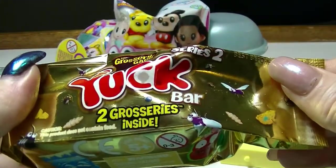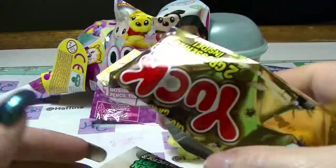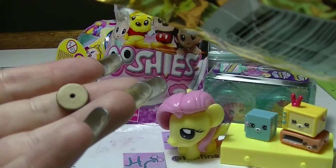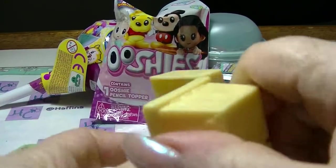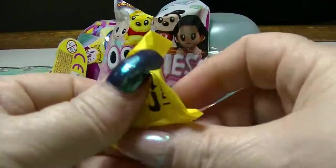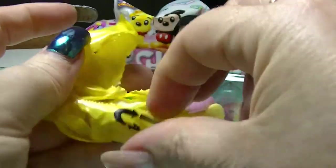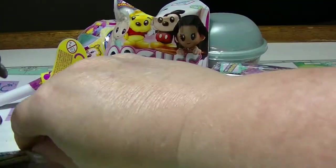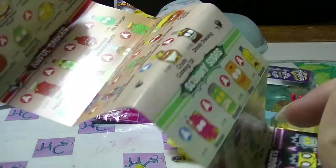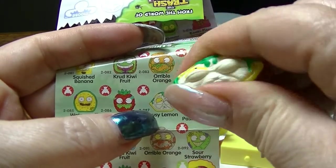We have a Grocery Gang Series 2 yuck bar. We have a yellow bin again, and something weird just fell out. That's never happened before. Looks like a lemon — very much looks like a lemon. Yep, a lousy lemon. Cool. I like lemons. I love the smell of lemons.